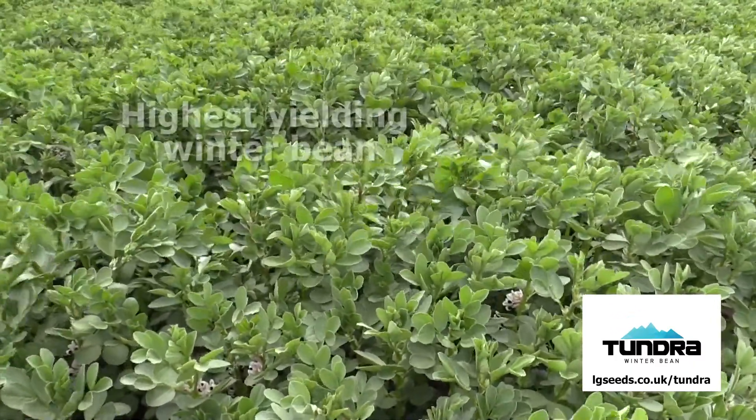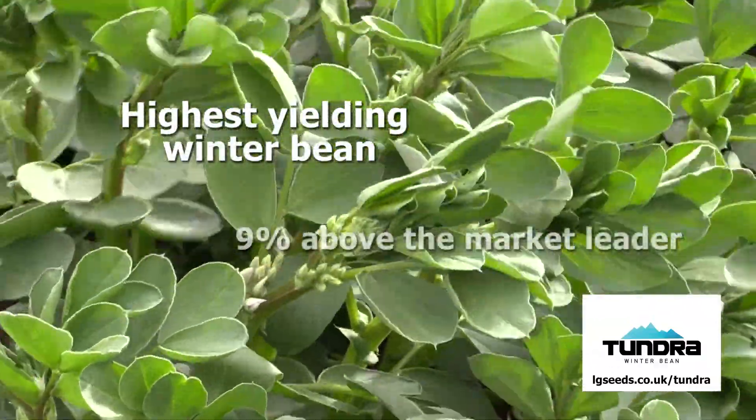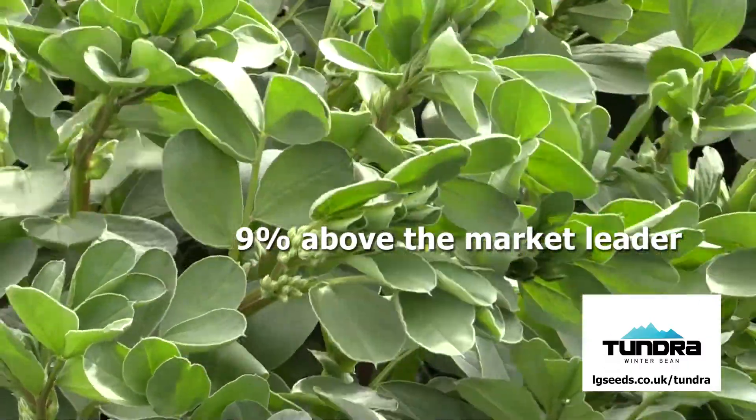Tundra is now the highest yielding winter bean on the recommended list with 106% of controls. It's 9% higher yielding than the market leader.